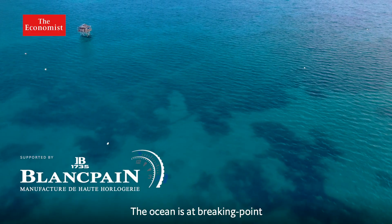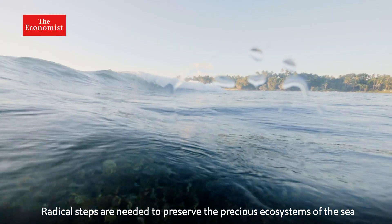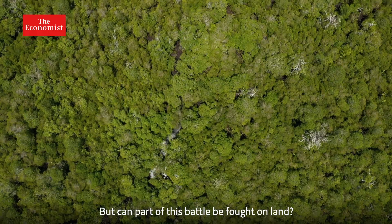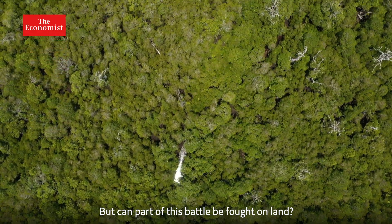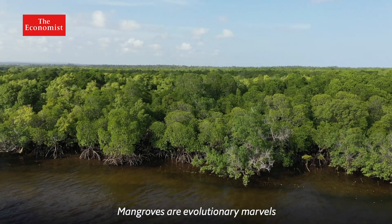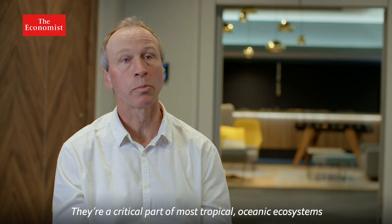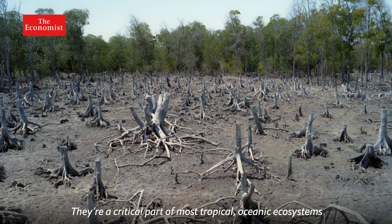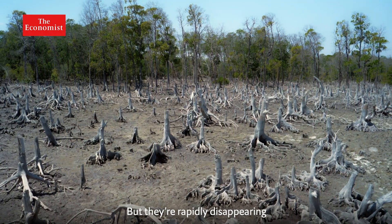The ocean is at breaking point. Radical steps are needed to preserve the precious ecosystems of the sea. But can part of this battle be fought on land? Mangroves are evolutionary marvels — a critical part of most tropical oceanic ecosystems. But they're rapidly disappearing.